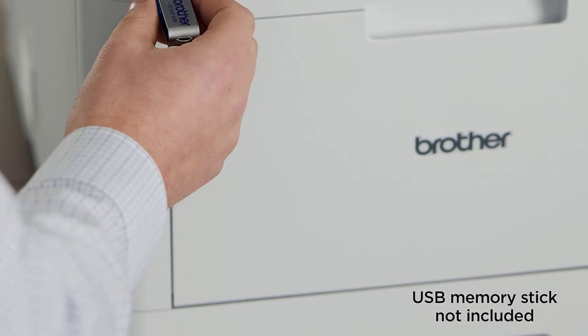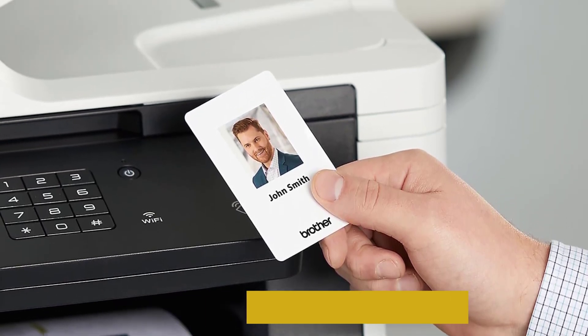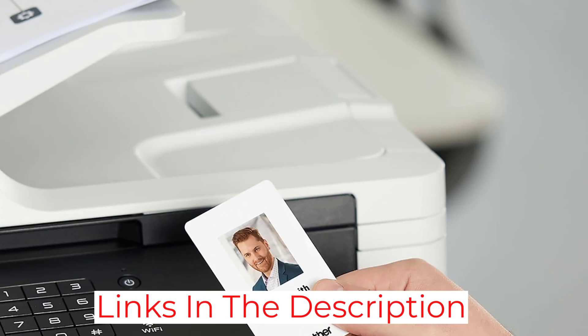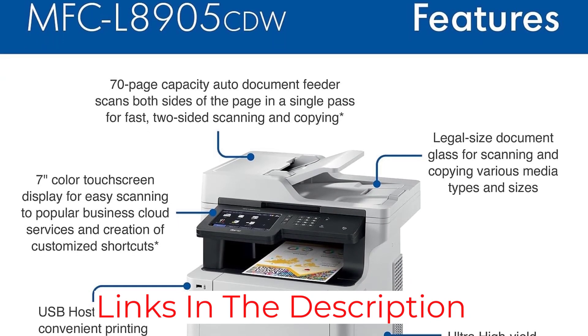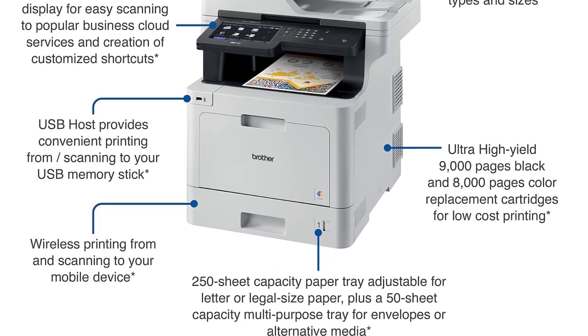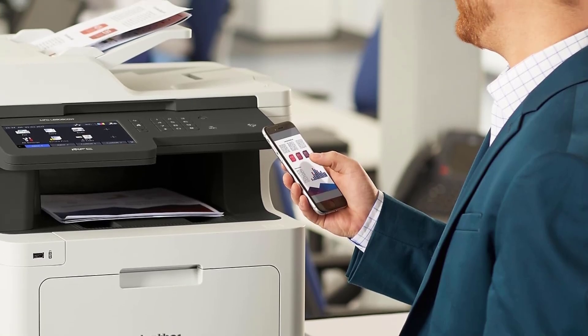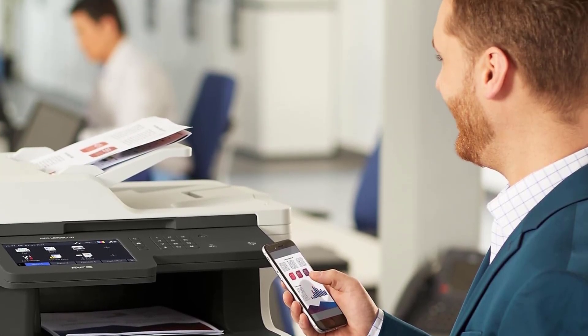It connects via Wi-Fi and mobile, but the companion software kind of messes things up. If you can avoid installing it, then do so. Other than that, this printer uses high-yield toner to save you money over time and can scan super fast to numerous locations. The Brother Business Color Laser All-in-One printer is perfect for all your home office needs.